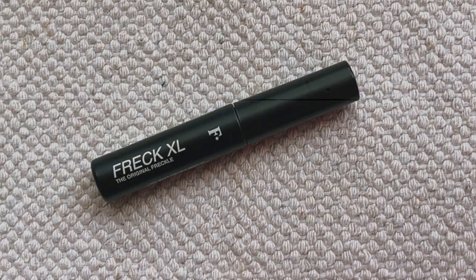And then the last cheek product is the Freck XL. I love my Freck — I use it all the time. I don't have freckles and my skin just doesn't do that naturally. So if I want to add some freckles or just accentuate my moles, I'm always using this. Almost every time I do my makeup, because it just adds a bit of an oomph. I like faking that I have freckles.